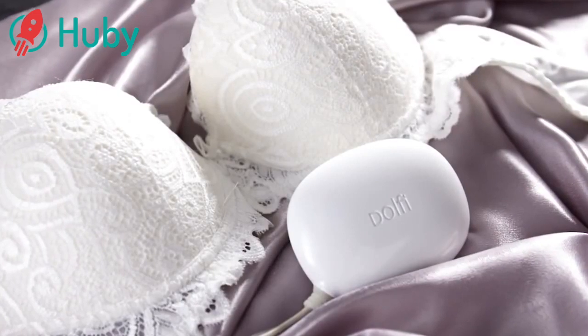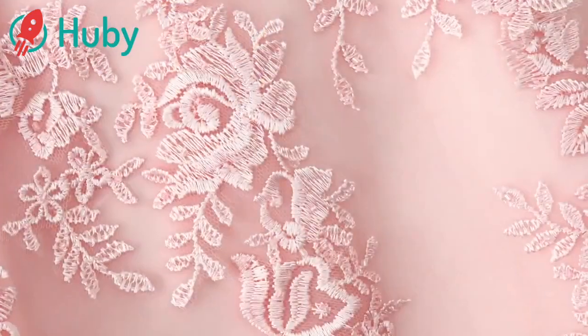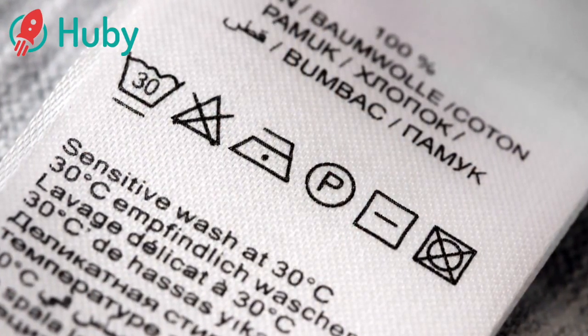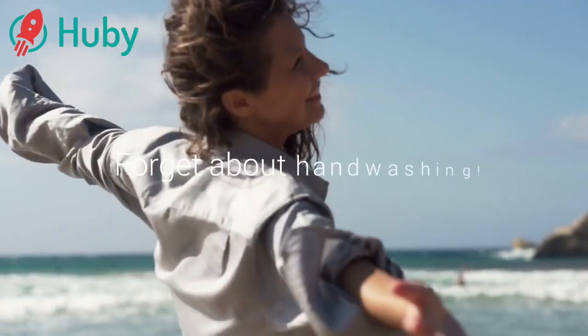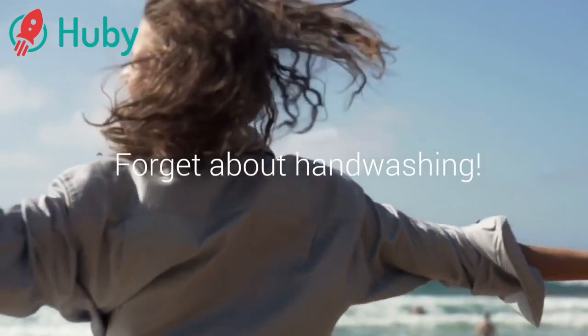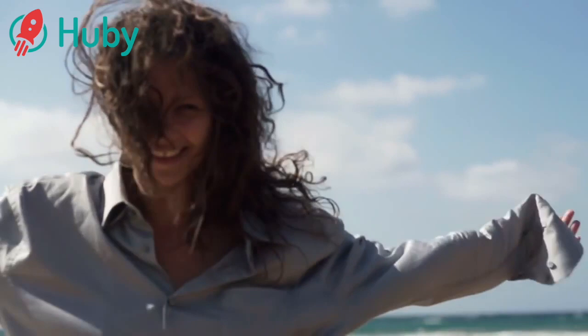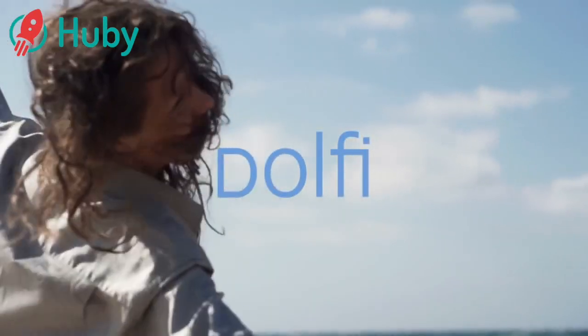Dolphi is great for your personals, silk, lace, cashmere — everything that you would normally hesitate to throw into a washing machine. With Dolphi, you can forget about hand washing, damaged clothes, and the hassles of laundry while you travel. Enjoy freshness and freedom with Dolphi.